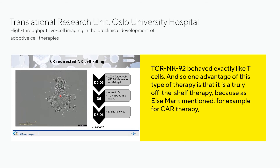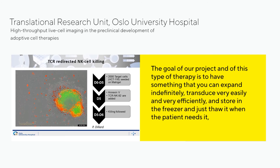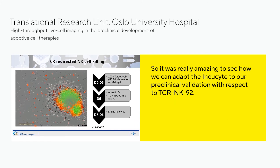One advantage of TCR NK92 therapy is that it's a truly off-the-shelf therapy. As mentioned, for CAR therapy you need many steps — collecting lymphocytes from the patient, transducing and activating them before infusing back. The goal is to have something you can expand indefinitely, transduce very easily and efficiently, store in the freezer, and thaw when the patient needs it. In the IncuCyte, we confirmed that TCR NK92 cells behave exactly the same as TCR redirected T cells when interacting with spheroids — which was amazing to see.